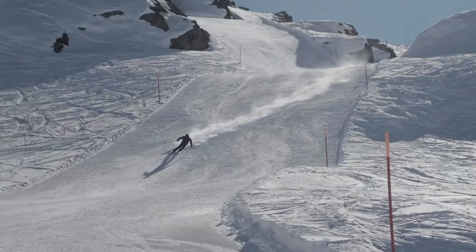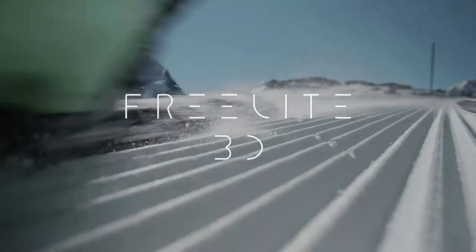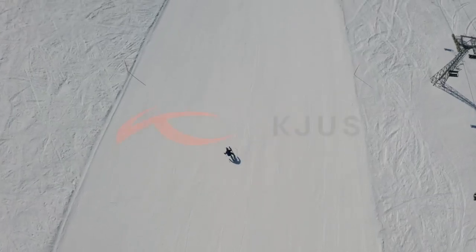Your gear should never compromise your performance. Discover true potential with Freelight 3D by Schuss.